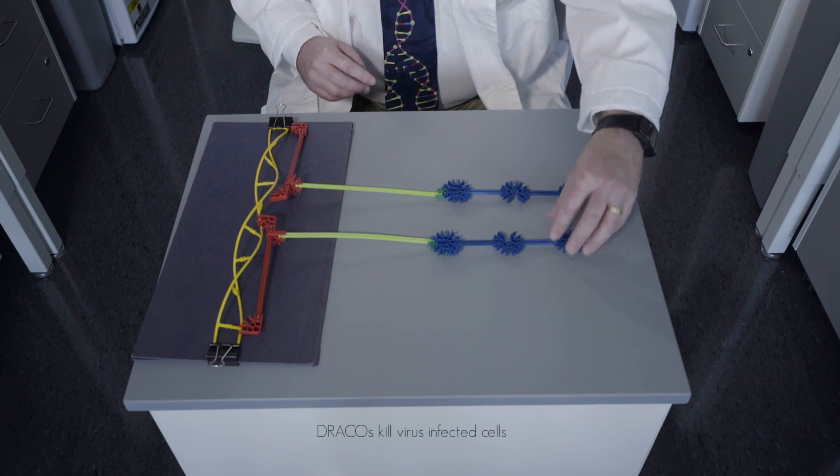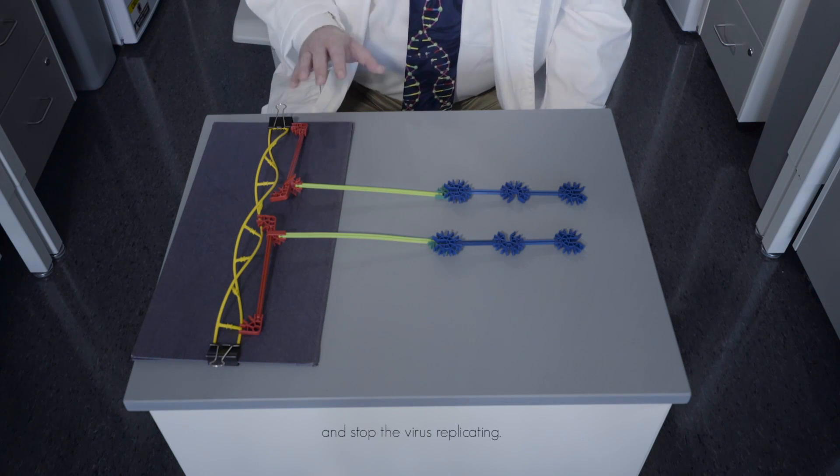When Dracos do that, they will immediately kill those virus-infected cells before the virus can finish replicating and spread to more cells. And so it terminates the infection, and it saves all of the uninfected cells.